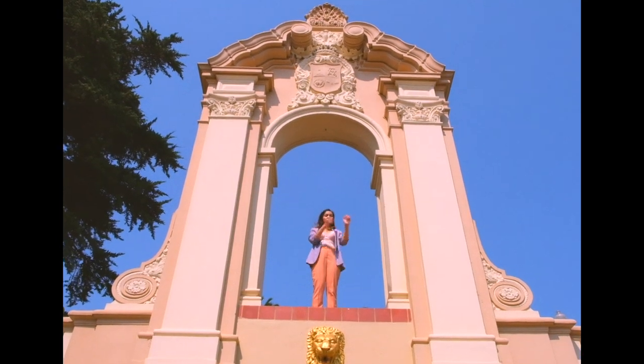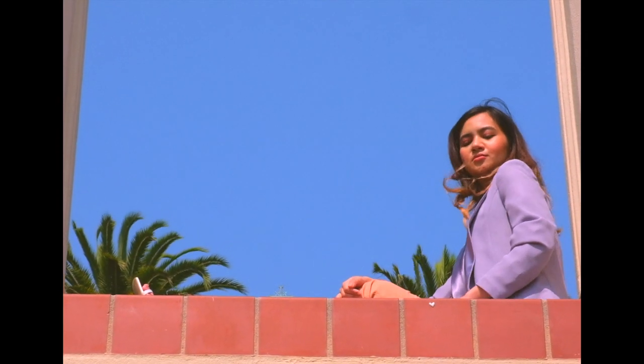Hi, this is Jasmine, and this is how I would dress up in a Wes Anderson movie.